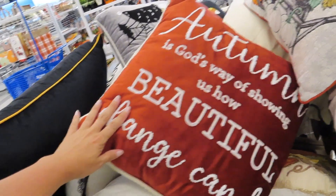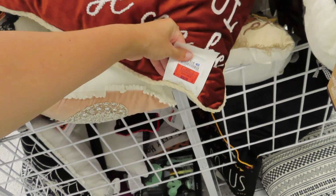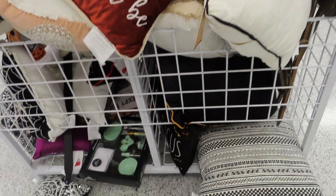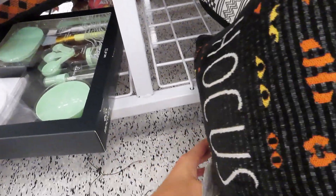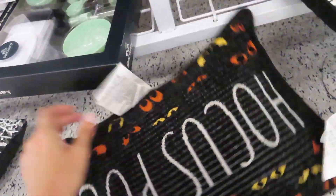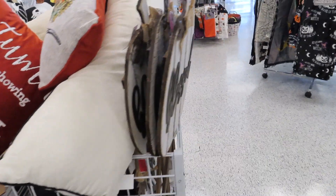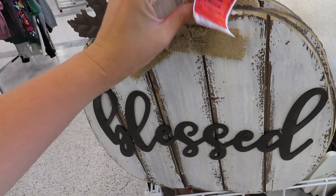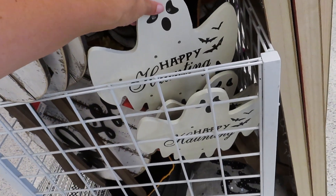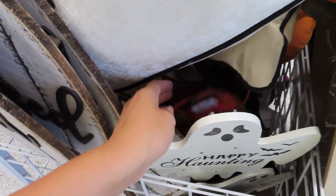'Autumn is God's way of showing us how beautiful change can be' — I like that — $12.99. I've got the Hocus Pocus pillow down here at the bottom for $8.99. 'Blessed' with a little pumpkin, $13.99. These ones say 'Happy Haunting' — $11.99.